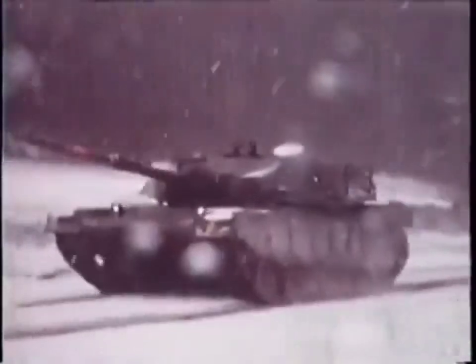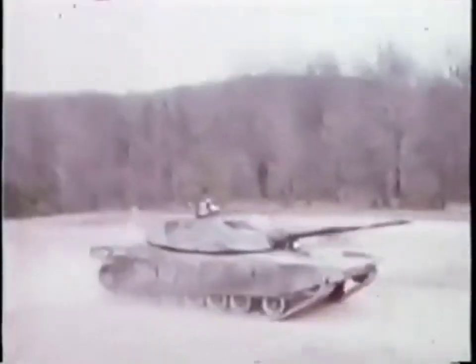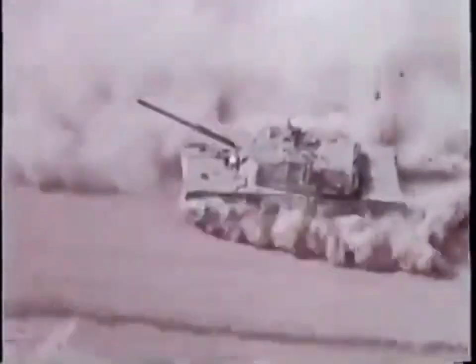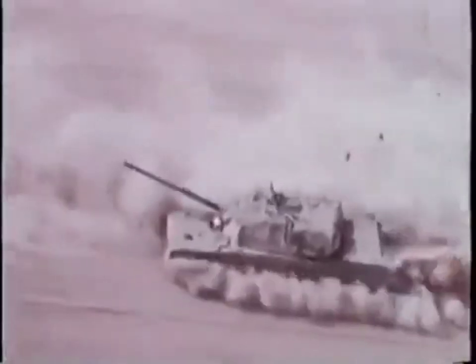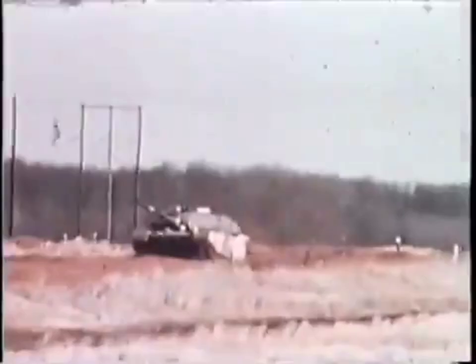Durability tests were conducted in all environmental extremes — the rain and snow of Aberdeen and Chelsea, and the heat and dust of Yuma, Arizona. The M1 in the dust bowl at Yuma is tested by following very closely a lead vehicle. The tank can operate in conditions of up to 20 times zero visibility for more than eight hours without noticeable effect on performance.